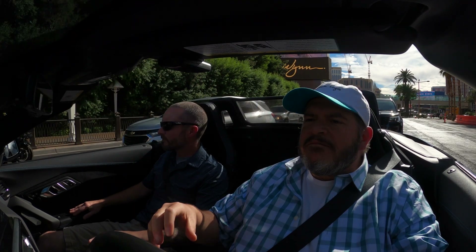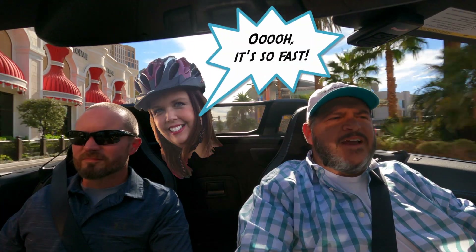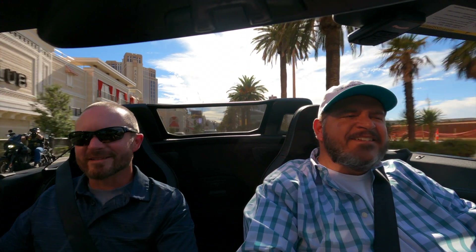Last night I drove this thing around and my first thought after driving it for a while was, I think my wife would really like this. She would get in and say, 'Ooh, it's so fast.' It does have something to offer. It's kind of like how Ford originally marketed the Mustang as a secretary's car back in 1964.